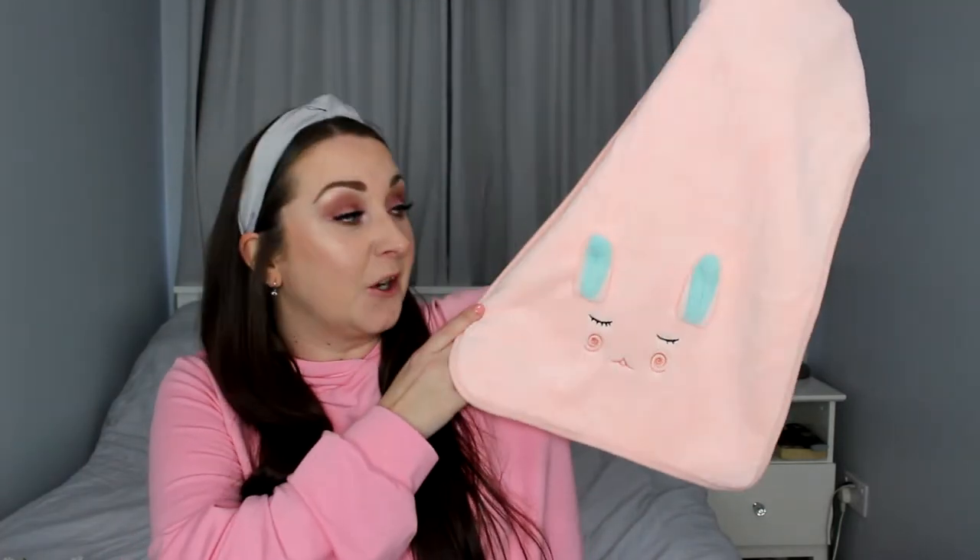Also from Shein is this really cute fluffy rabbit hand towel. This is going to go in the bathroom just to add that touch of Easter to that room. I thought — at Christmas I have Christmas hand towels in there, so why not have an Easter hand towel for Easter? This was meant to be £3.99 but with a discount I got it for £3.70, and it's just so sweet and lovely.